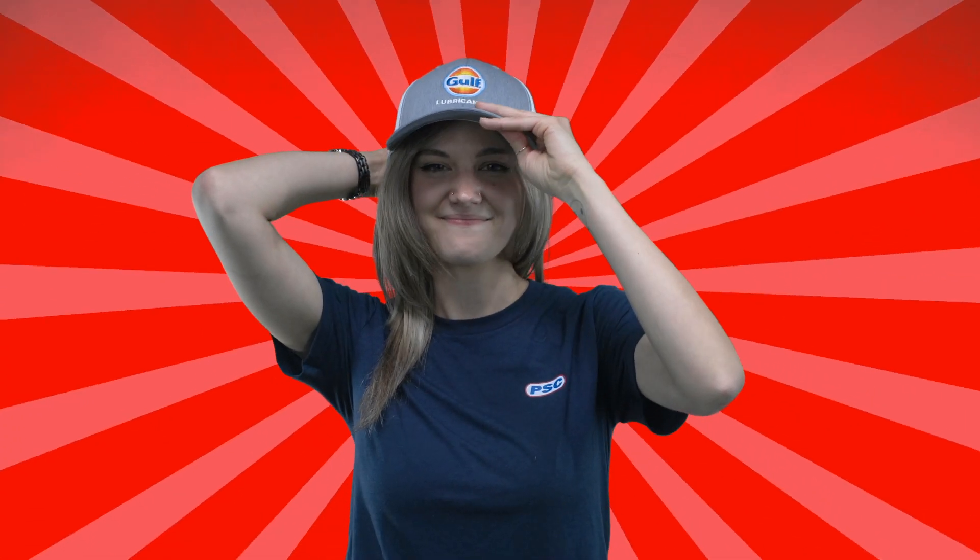Why a hat? Why not? It'll shield the sun from your eyes and off of your head, all while helping you look stylish all summer long. Don't believe me? Just ask Simba. Right, Simba?